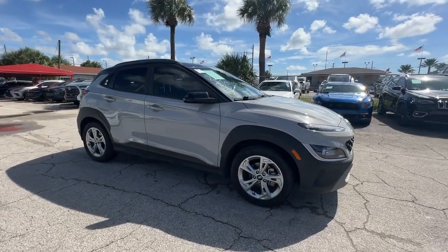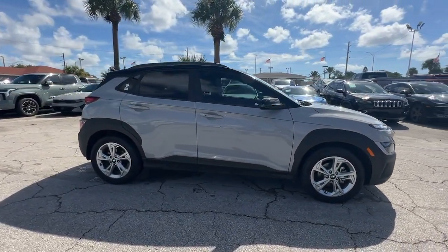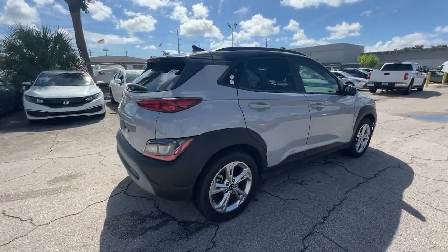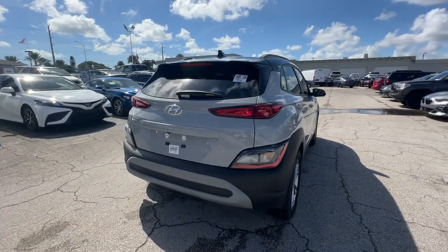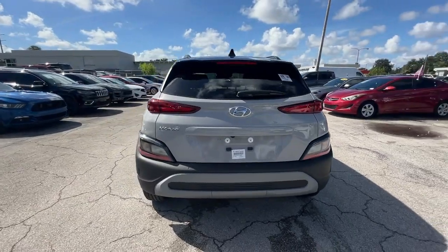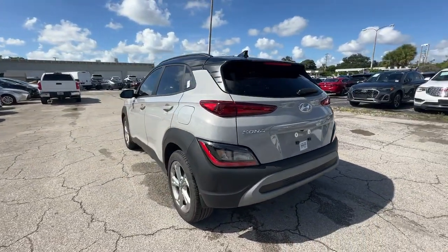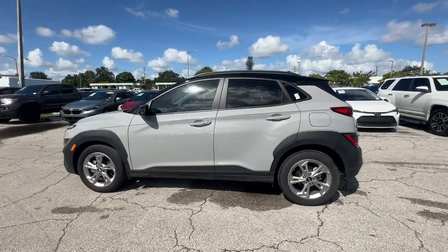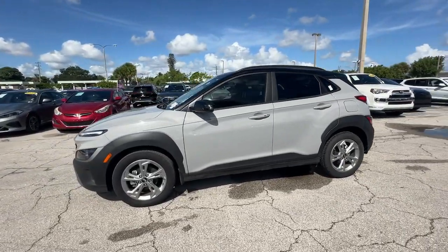Enjoy the view of this 2023 Hyundai Kona. This vehicle is an outstanding buy with fewer than 20,000 miles on the odometer. Every drive is fun and fresh in this agile and versatile Kona. This subcompact crossover SUV prioritizes enjoyment thanks to easy touchscreen infotainment,